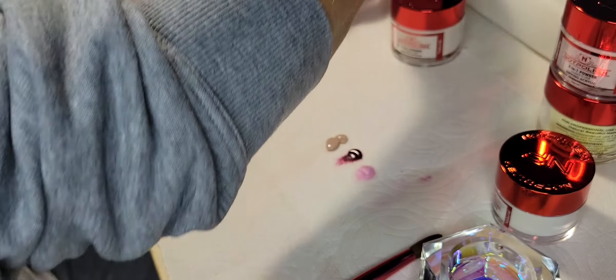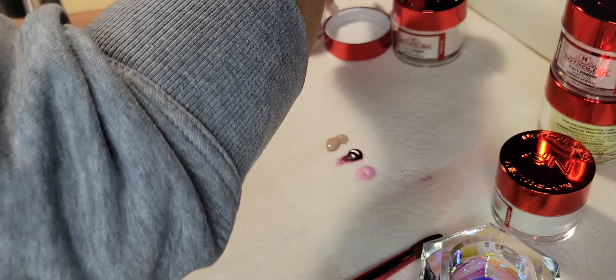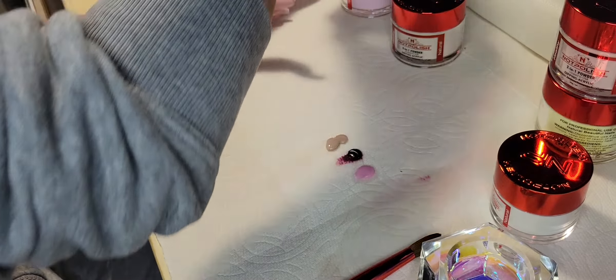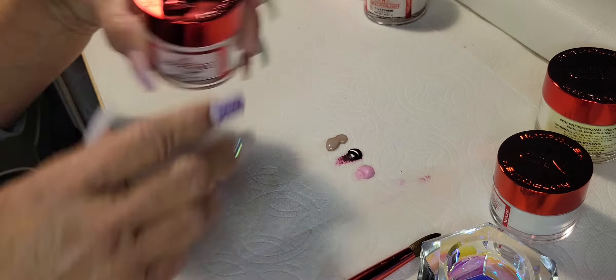So those are the three out of all these that I got that don't have a glitter or a shimmer. Now we're going to go into Rose, which does have a shimmer.